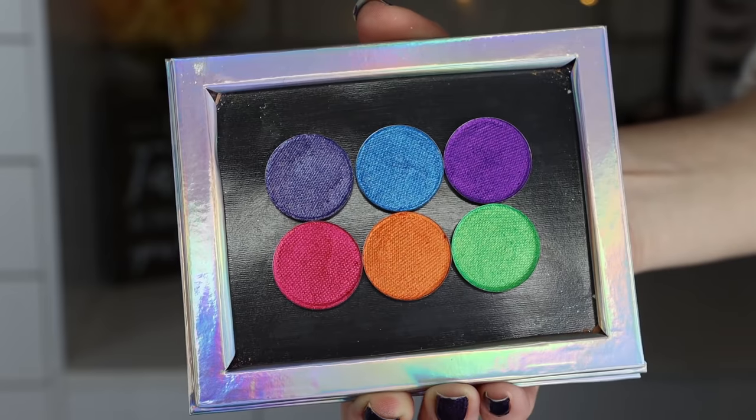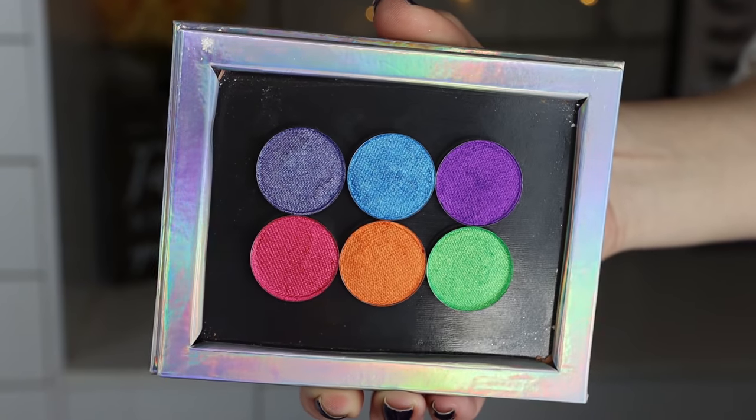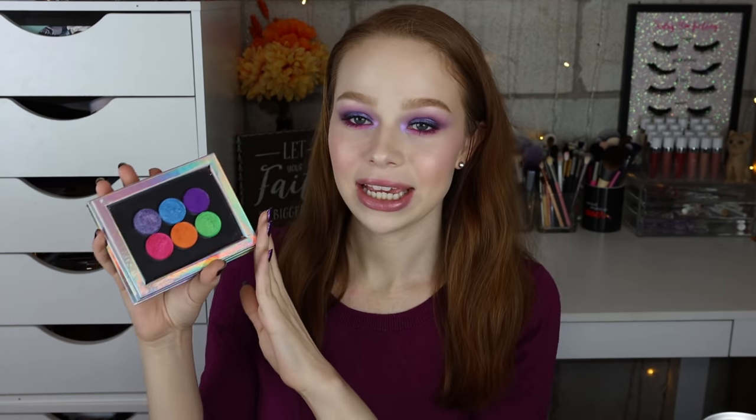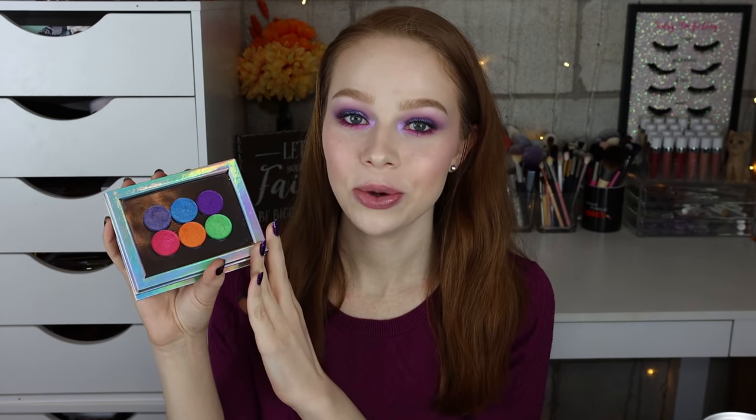Hello fellow makeup lovers, how are you guys doing today? I'm so excited for this video because we're going to be playing with the new Cosmic Chameleon Shadows from Terra Moon's Cosmetics. These look so beautiful. I have these six shades in my little Divina Z palette here and I did play with two of them on the eyes today, so there will be a demo at the end of this video. I thought we would go ahead and just do a quick little swatch party of these shadows.